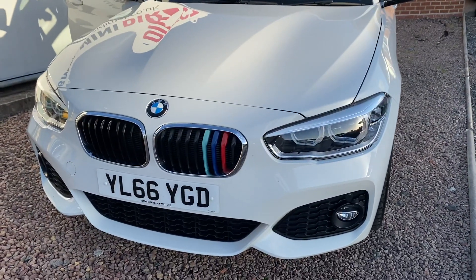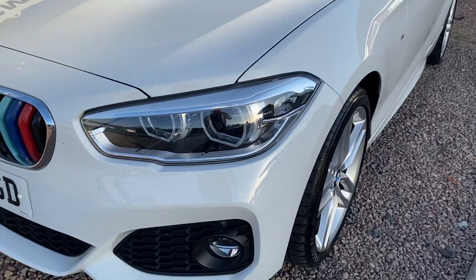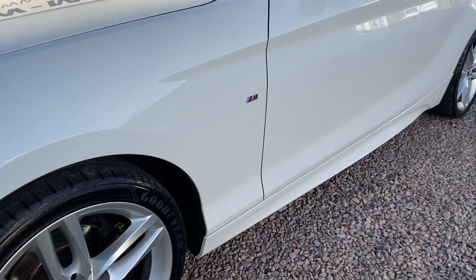You can see it's got the M Sport kidney grills, the LED headlights with daytime running lights which are really nice, 18 inch M Sport alloys and M Sport badging.